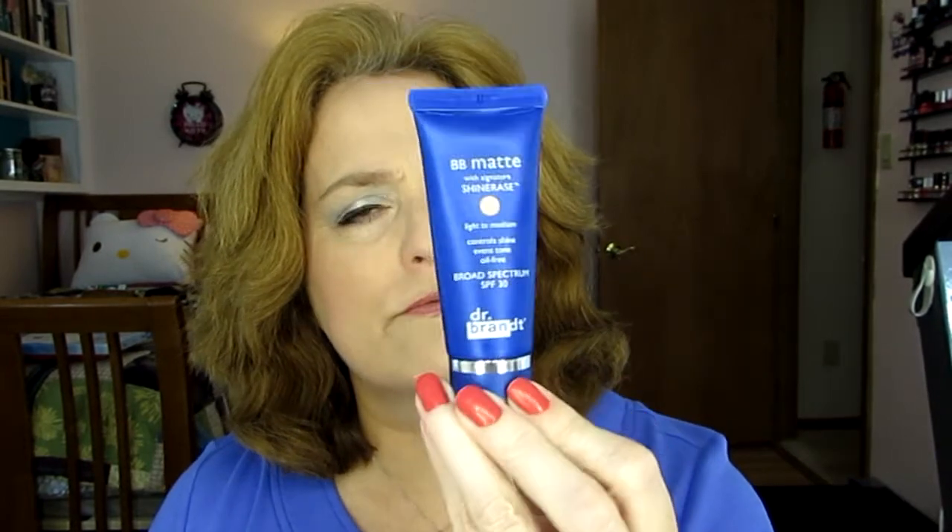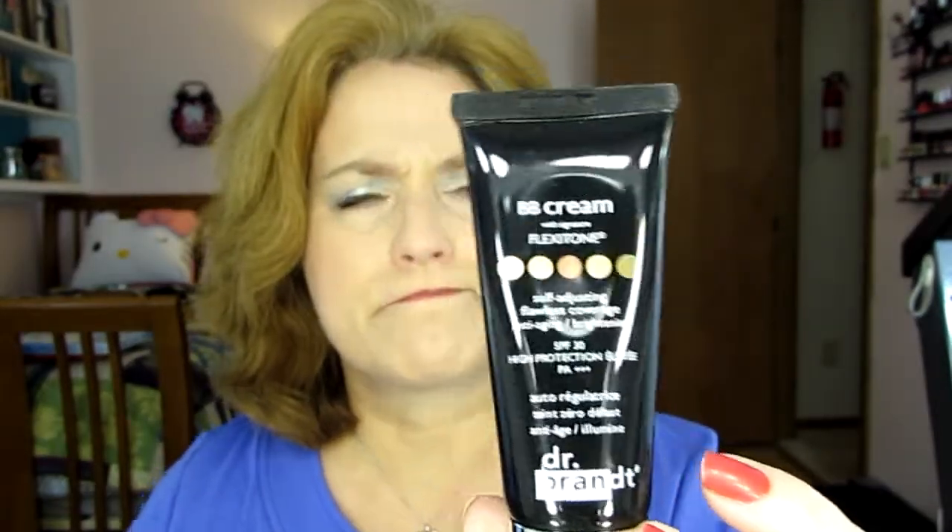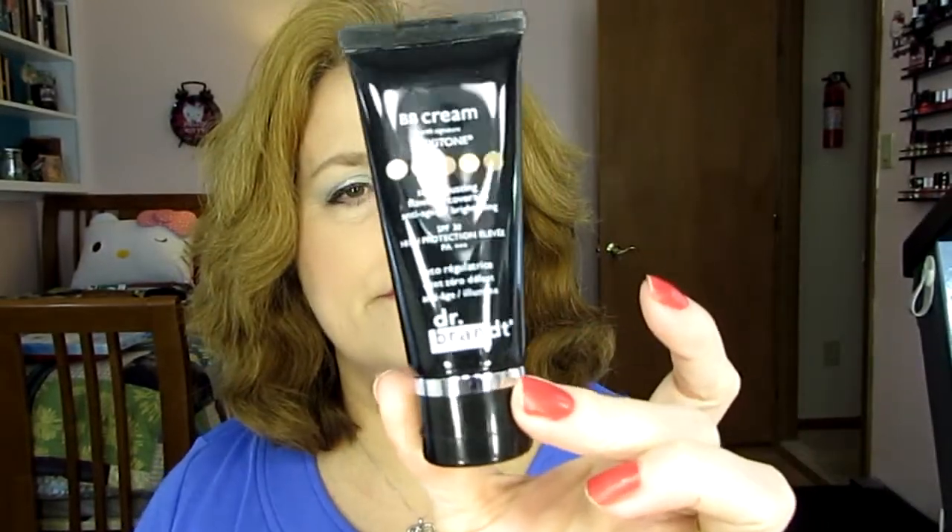I'm going to put this into my 7 by Spring because I know this is going to be gone. This is Dr. Brandt BB Matte. It looks really nice on me. It doesn't feel overly drying, but it's just not cruelty-free. This is BB cream with Flexitone — another one of those BB creams that kind of adjusts to your skin color. This is also Dr. Brandt, and again, not cruelty-free.